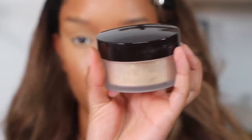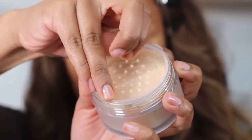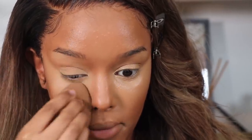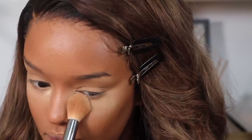Honorable shout-out to Laura Mercier setting powder in the shade Honey — this is my holy grail, me and Honey forever. It's amazing for my under-eye. If you have warm or yellow undertones you would love this. If you love a bright under-eye like me, you'll love this. A bright under-eye will never go out of fashion for me — I'm lighting these babies up, respectfully.